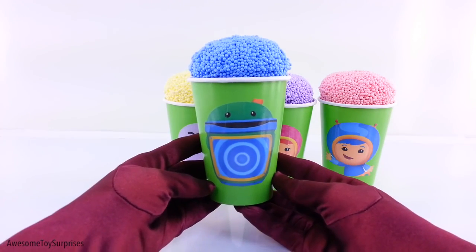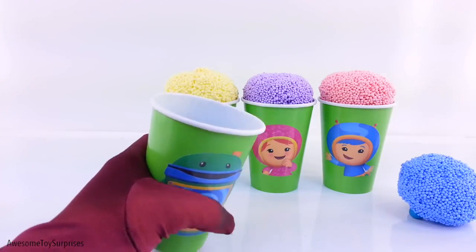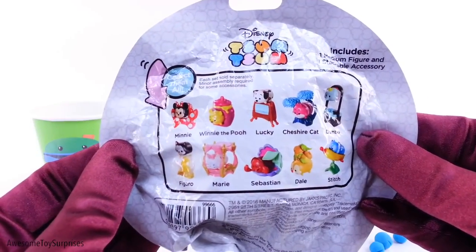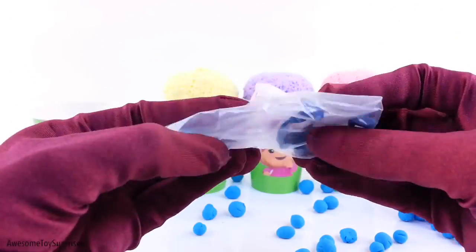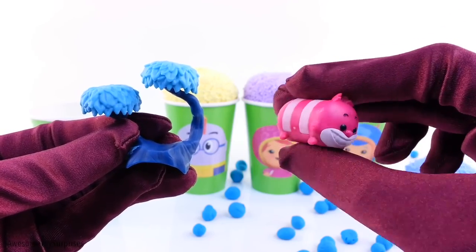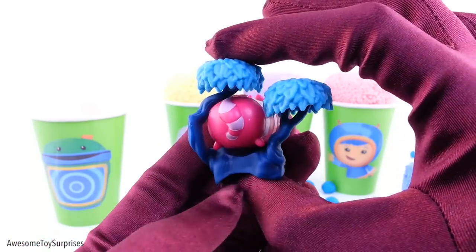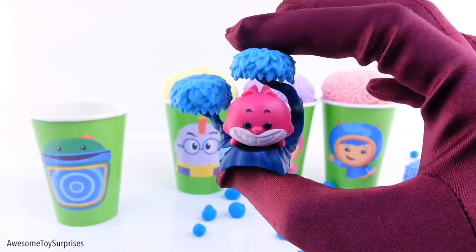First we have Bot. Blue. It's a Series 1 Disney Tsum Tsum Mystery Stack Pack. These are all of the Tsum Tsums that we can collect. I wonder which one this is. It's the Cheshire Cat. How cute is this figure? There he is.